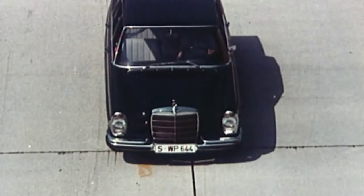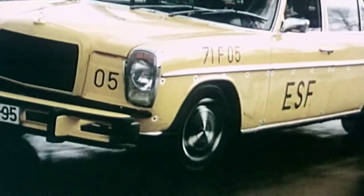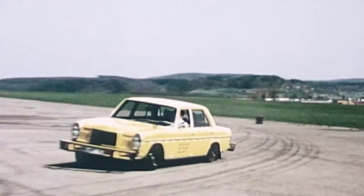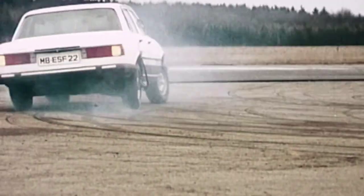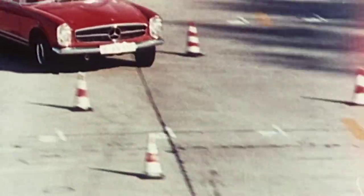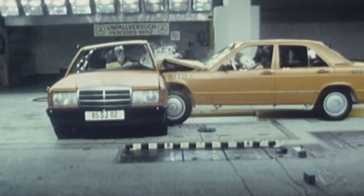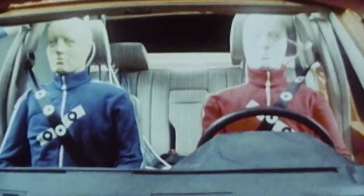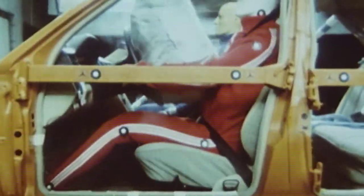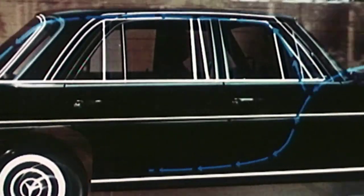In the early 1970s, prototypes such as the ESF-13 are developed on the basis of the W114 — one of more than 30 test vehicles with innovative designs in which ABS, side impact protection, three-point seatbelts, airbags, and air-conditioning celebrate their unofficial premiere.